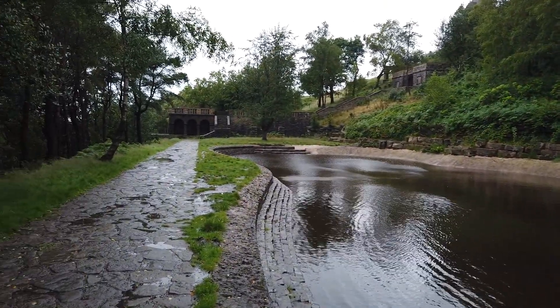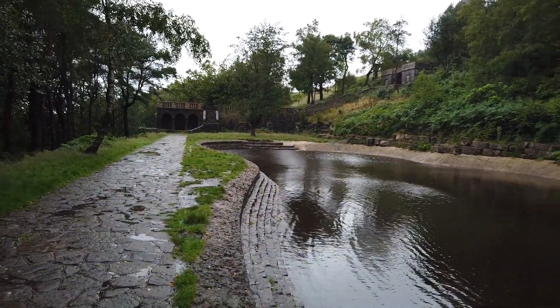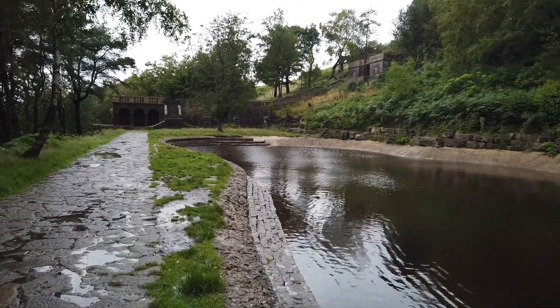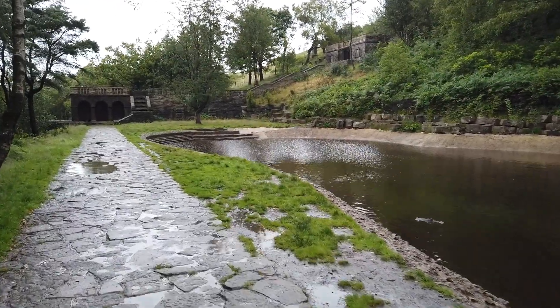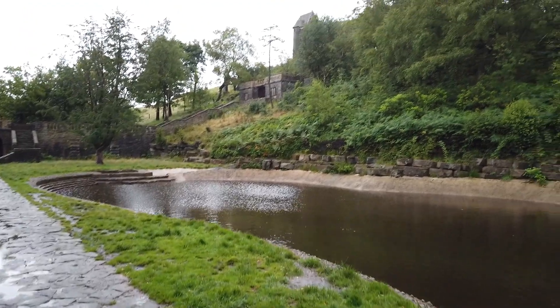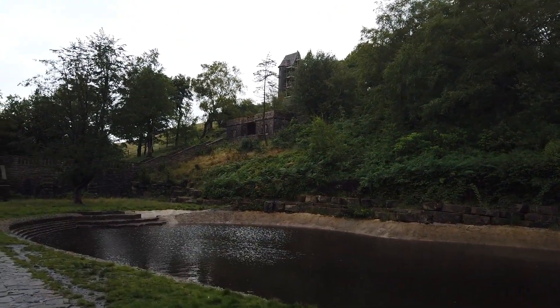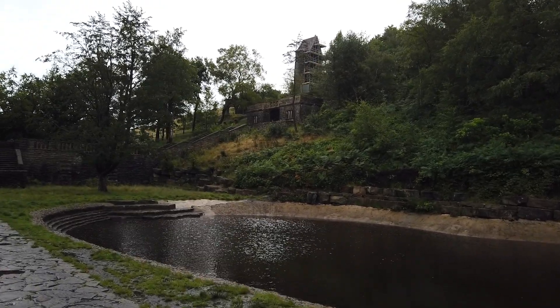We're going to go along and up some more steps. If you bring yourself to these parts they'll certainly get their heart rate going! And we're just starting to see the Pigeon Tower coming into view.